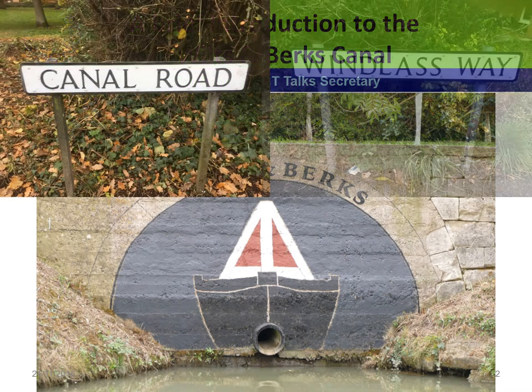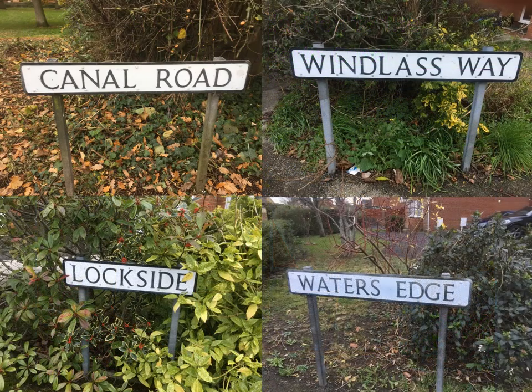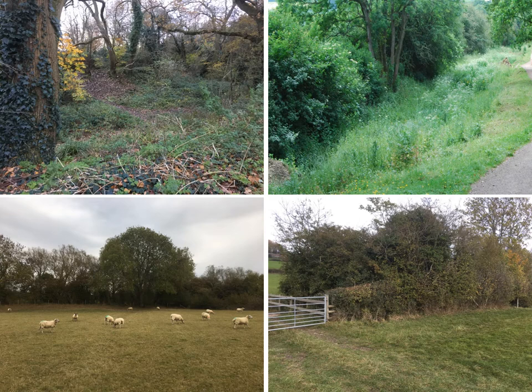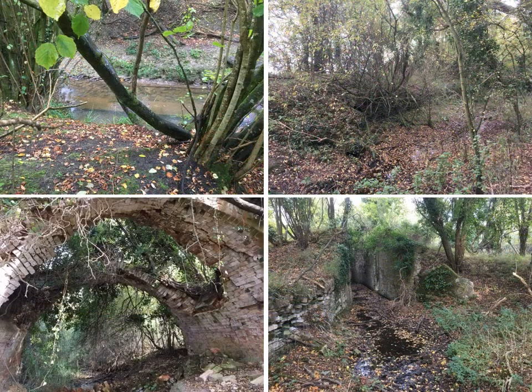Do you ever wonder about the significance of street names? Or maybe you enjoy walking through the countryside of North Wiltshire and Oxfordshire, where you could be forgiven for ignoring, or not even noticing, the width of the ditch you've just walked alongside, or that the hedgerow appears to have a double row of trees, or the strange brick structures hidden in the undergrowth. But stop and take a closer look, and you might just discover that you've stumbled across the long-abandoned remains of the Wilts and Berks Canal.